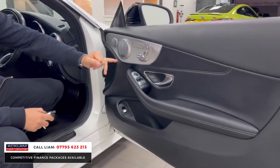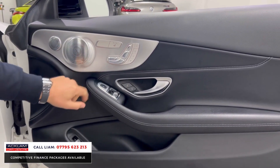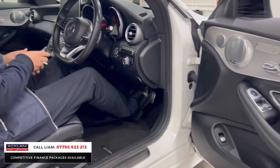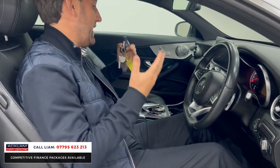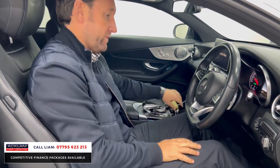Looking at the door cards, you can see you've got memory seats, heated seats, Burmester sound system, and electric folding mirrors. The car has covered 37,490 miles. Lovely inside with black leather — press the button for keyless start, automatic lights, and automatic wipers.